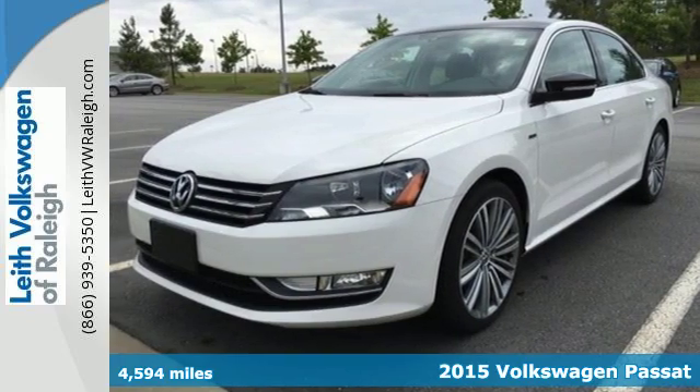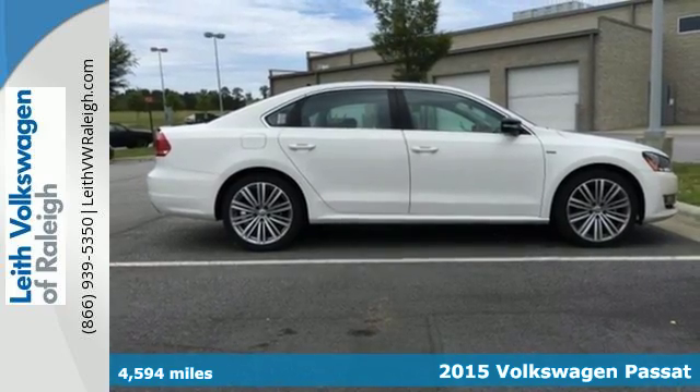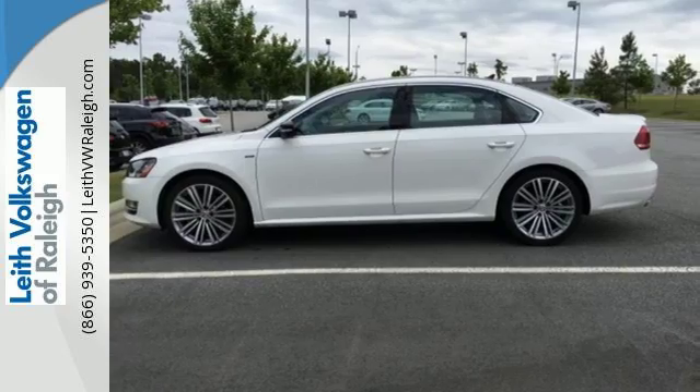It's a 2015 Volkswagen Passat, a smarter car for a smarter driver. The Passat has been lauded for its safety, and it's easy to see why.